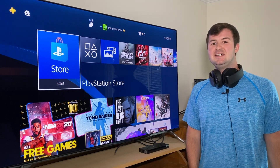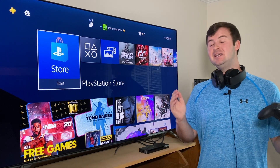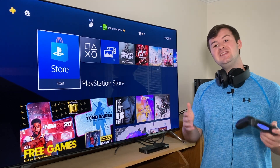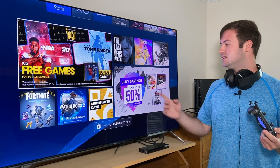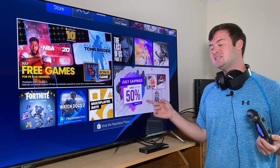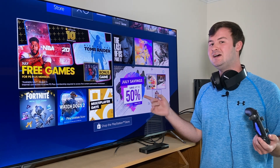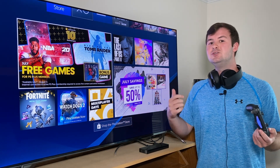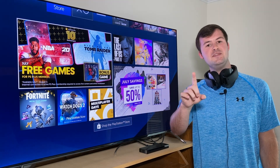Hey everyone, thanks for joining me. This is a video about not wasting your money. If you're anything like me, you really get sucked into these deals such as the July savings of up to 50% off a lot of games they're offering on the PlayStation 4 store online. They're so attractive that you just want to push the buy button right away, but hold on a second.